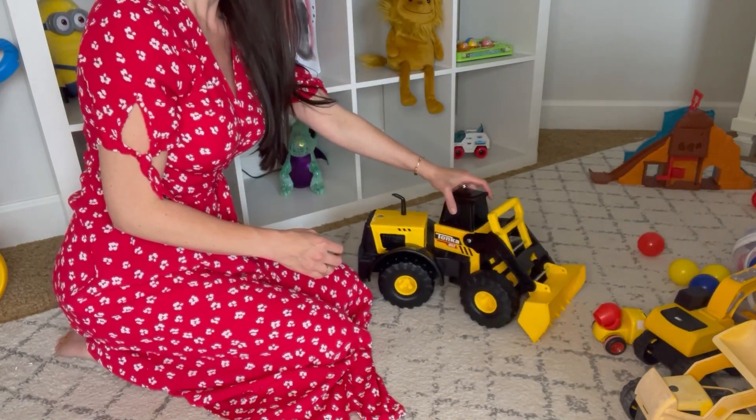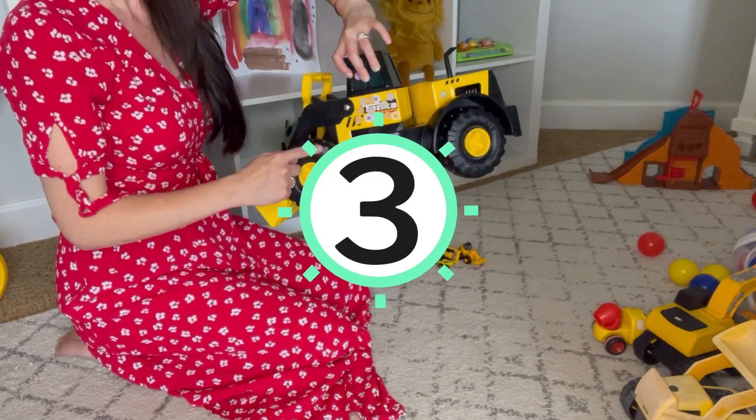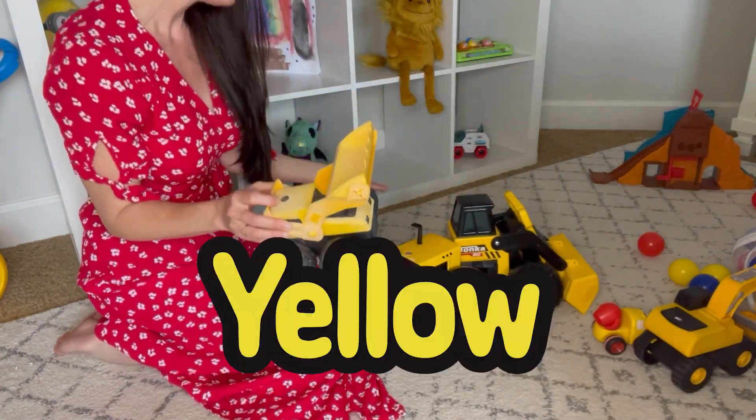Let's count the wheels on this one: one, two, three, four — four wheels. And guess what? These are all the color yellow.